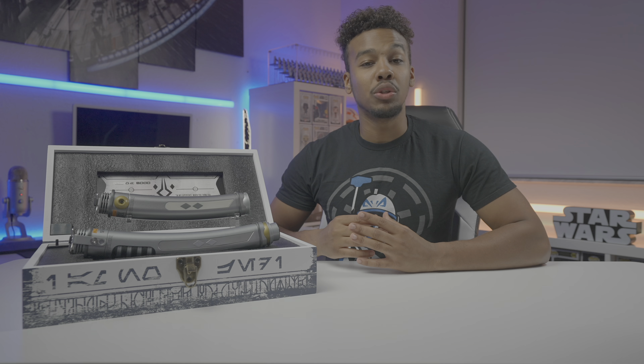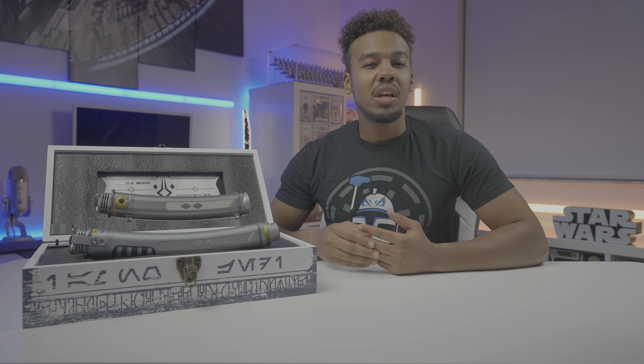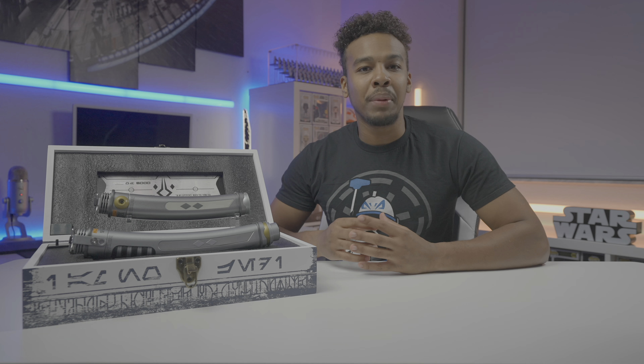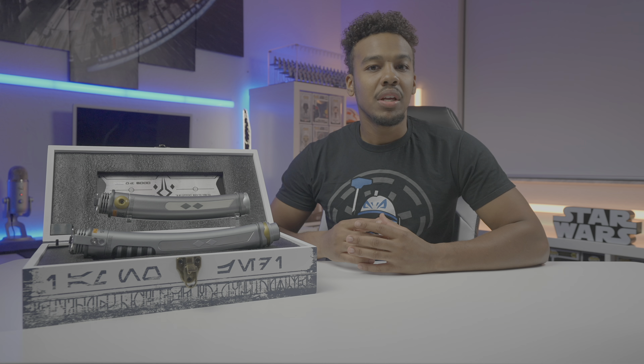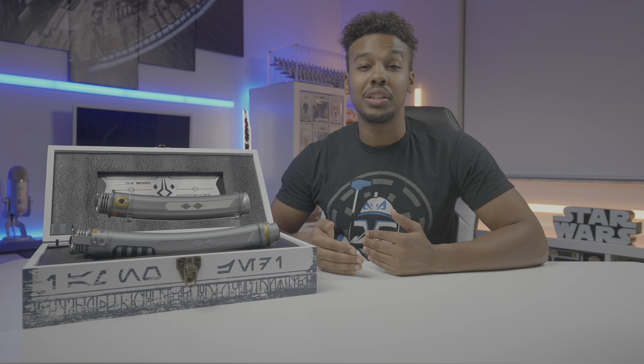This lightsaber set retails for $400 USD, which I feel is a fair price given the item's exclusivity. Unfortunately, since this set doesn't come with blades, and if you don't have them already, you'll have to pay extra, since Disney made the rather strange decision not to offer blades with the set. You'd have to pay resale, which could be $150 to $200, unless you can manage to go to Galaxy's Edge and pick them up yourself, which will only cost about $100 for a 31 inch and 26 inch set.